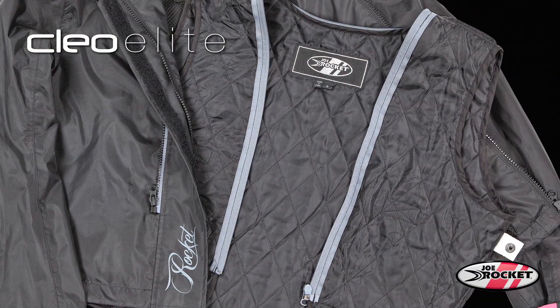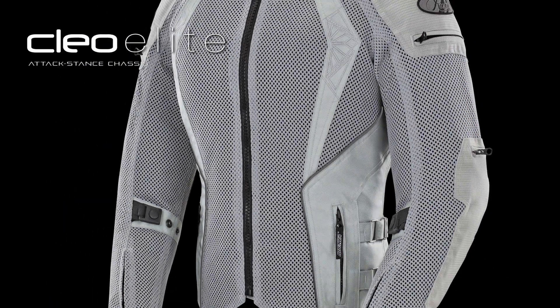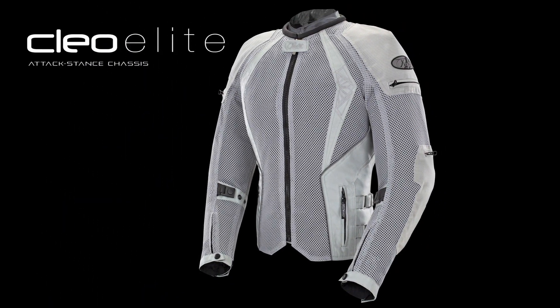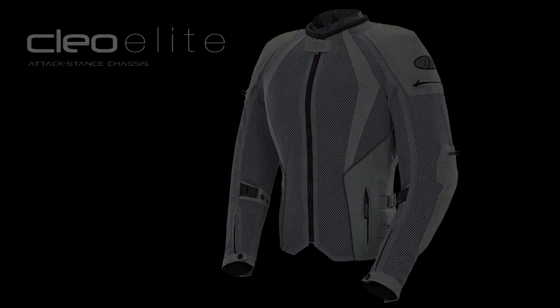Setting the Clio Elite apart from a sea of uninspired ladies' apparel is its attack-stance chassis, a chassis that has been streamlined both inside and out to complement a more aggressive riding posture.